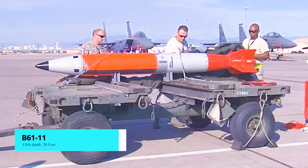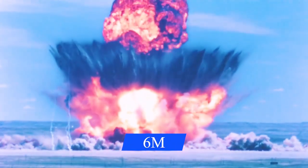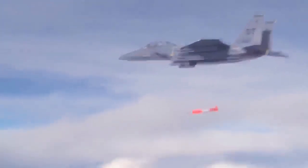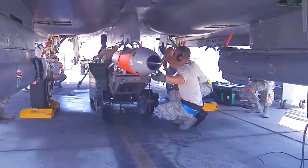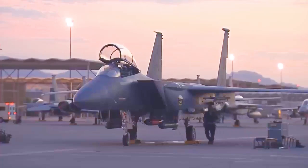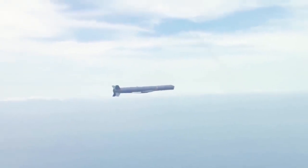B-61-11. The B-61-11 is one of several variants of the B-61 nuclear bomb family, which has been in use by the United States military since the 1960s. The B-61-11 is a gravity nuclear bunker buster bomb that can penetrate up to 20 feet of reinforced concrete. The bomb can be dropped from an aircraft and is designed to penetrate the ground before detonating, making it highly effective against deeply buried targets such as hardened bunkers and underground facilities. The bomb is guided by an inertial navigation system and can be delivered by a variety of aircraft, including the stealth bomber B-2 Spirit and the fighter jet F-15E Strike Eagle. It has a variable yield that can be adjusted to provide a lower yield for tactical applications or a higher yield for strategic applications.